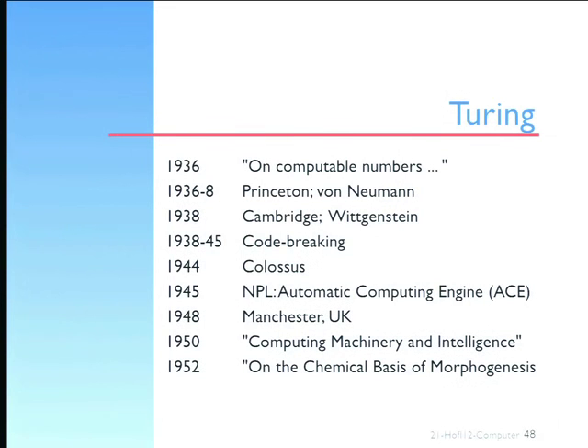He wrote his very famous article on the Turing test and the Turing machine — whether you can think of computers as intelligent as human beings — and this leads to the whole field of artificial intelligence, from one rather small paper and another very complicated mathematical paper. He died in 1954, committed suicide, being hounded by the British government who saw his homosexuality as a risk for national security. Some even think that he didn't commit suicide but was murdered, but that's a conspiracy theory.